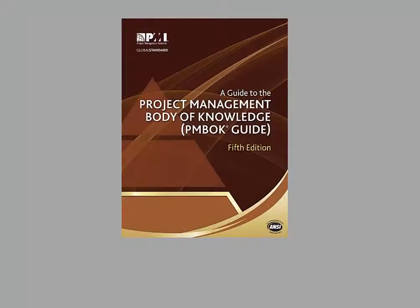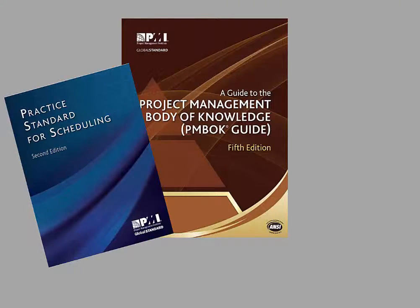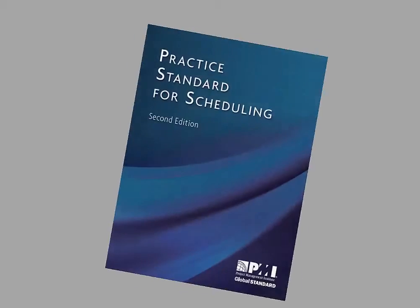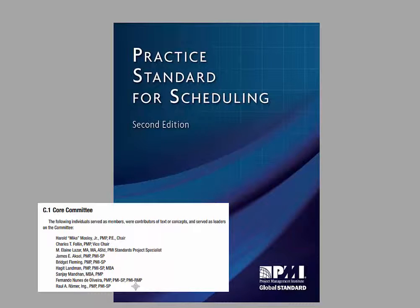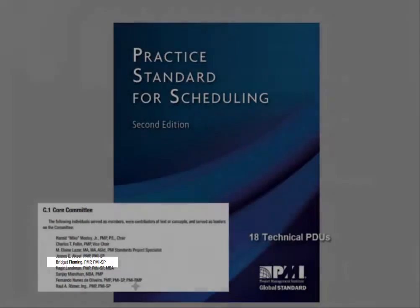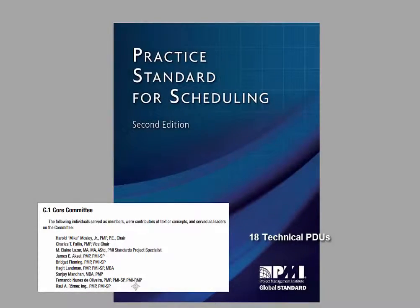Aligned with the latest industry standards from the Project Management Institute, Microsoft Project E-Cademy was created by a member of the team that developed the PMI Practice Standard for Scheduling, 2nd edition. You can claim 18 technical PDUs upon completion of the training.